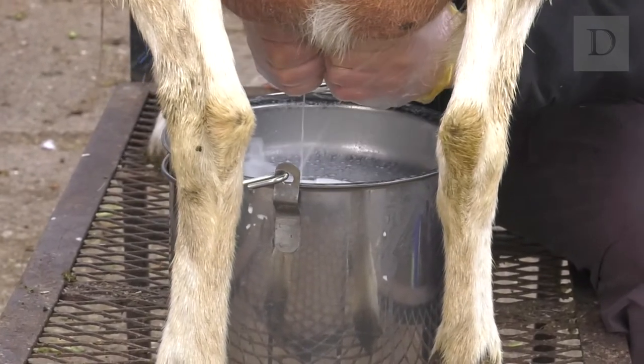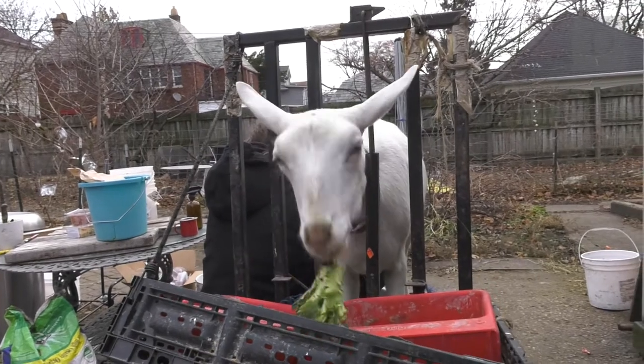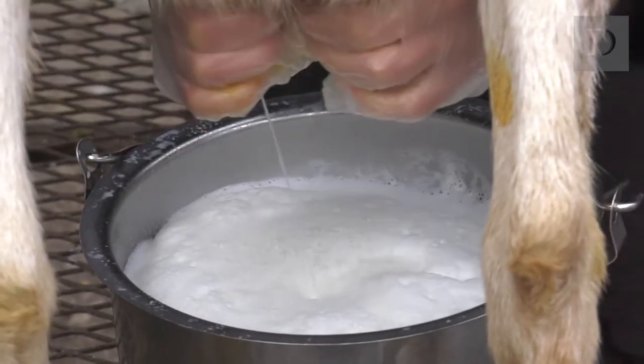While 80% of the farm's income comes from visitors playing with the animals, nearly 20% comes from milk sales. For most of the year, the goats are milked seven days a week.